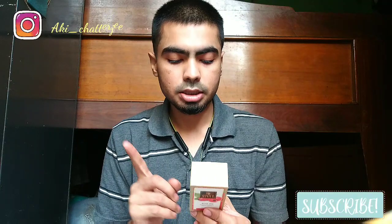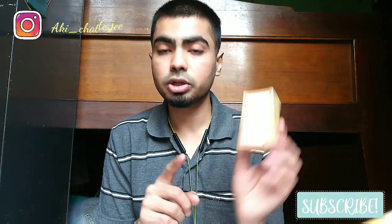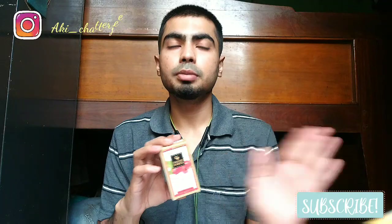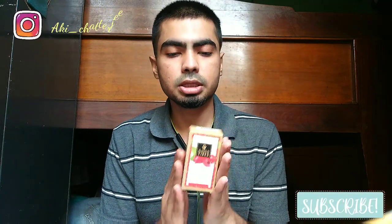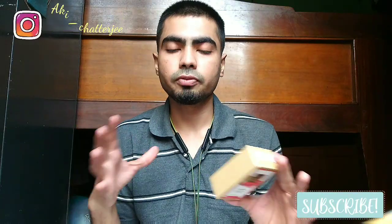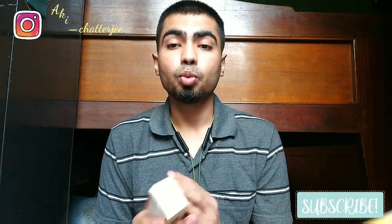The MRP is 399 including all taxes. I bought it with other products so delivery was free, but if you buy this alone from a site like Purplle or Nykaa, you'll have to pay around 50 to 60 rupees in delivery charges.